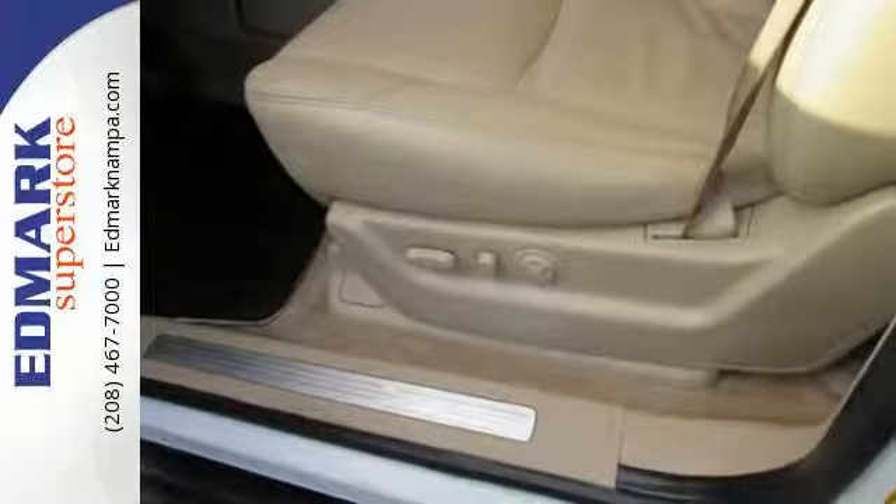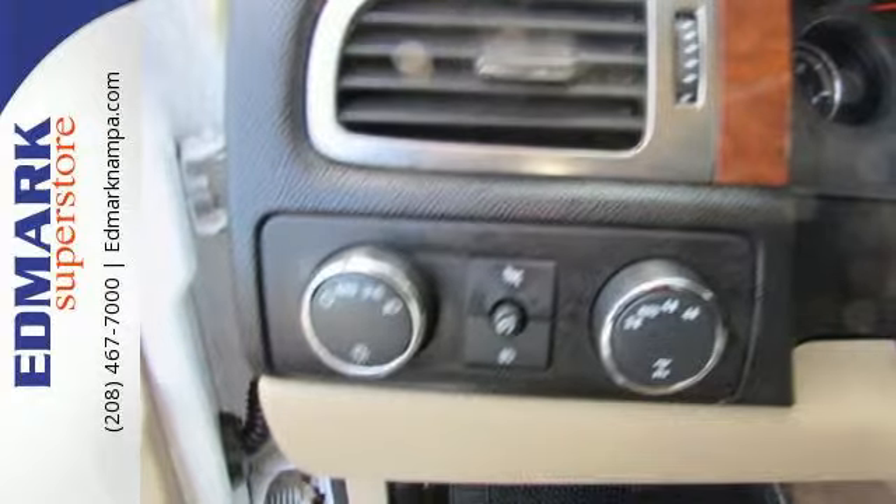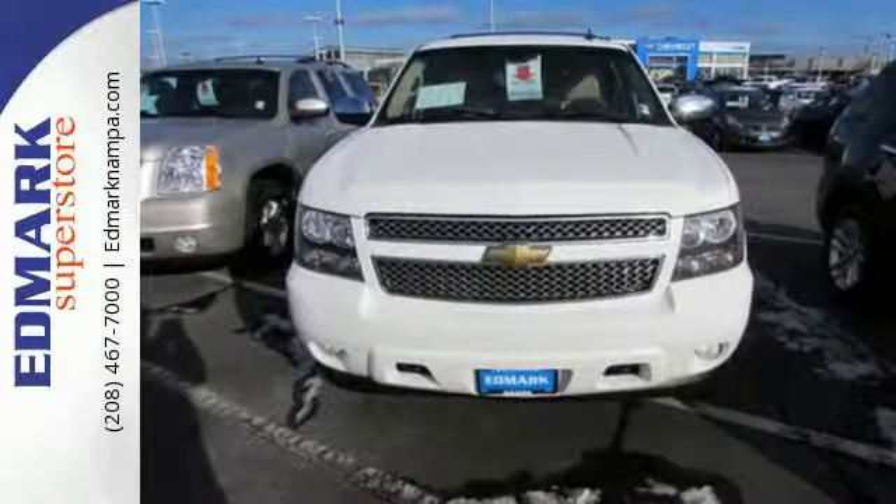Combining a long list of features with proven durability and massive capability, this full size SUV is a great buy — test drive it today.